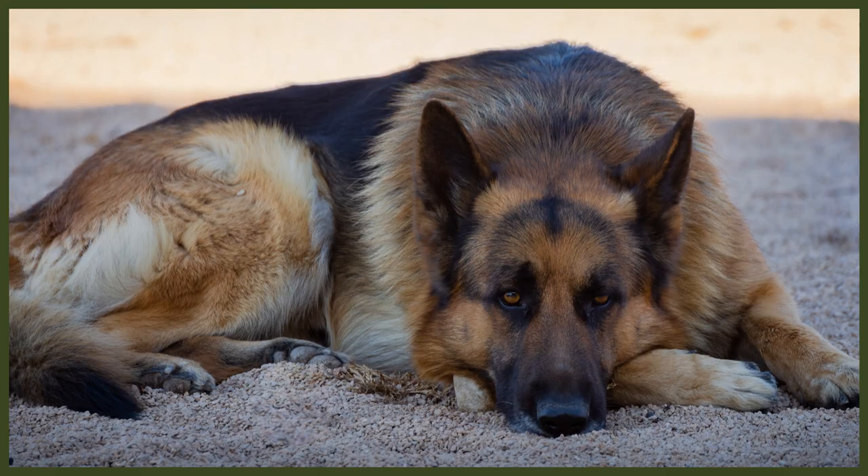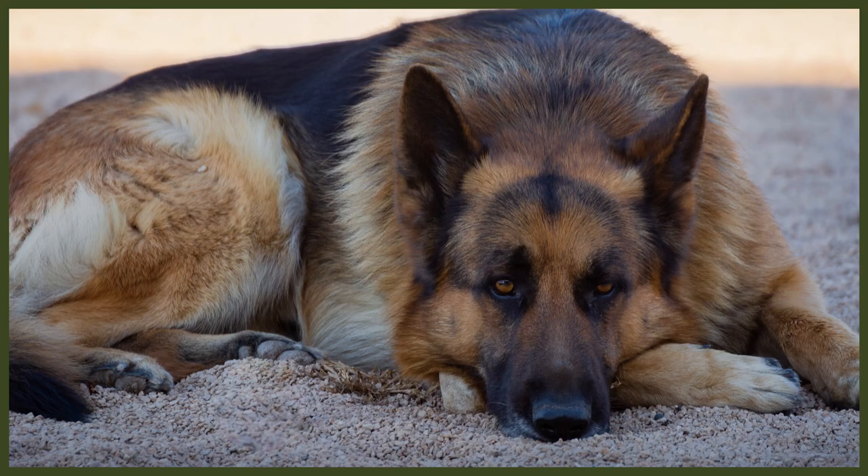The most common dietary allergies are beef, dairy, wheat, egg, chicken, lamb, soy, pork, rabbit, and fish, and most dogs are usually allergic to more than one thing.